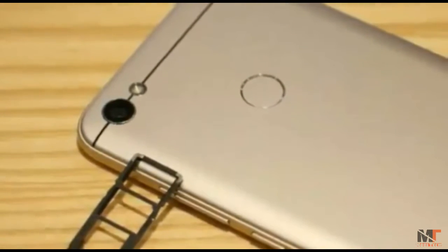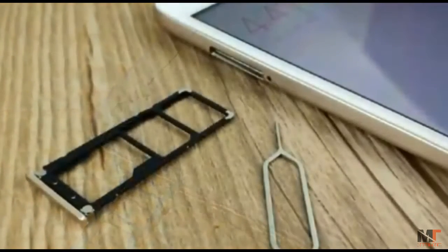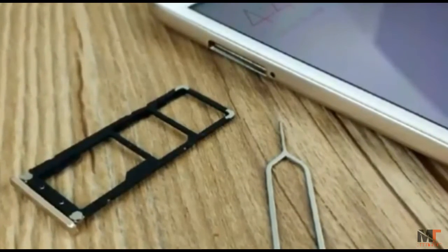In terms of price, the Redmi Note 5A starts at 699 yuan, approximately $116, and will go on sale starting August 22nd.